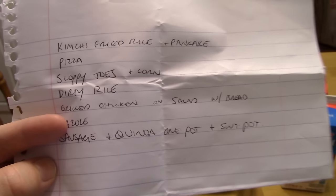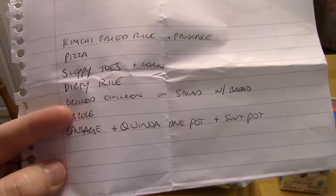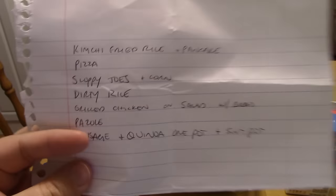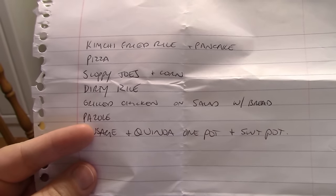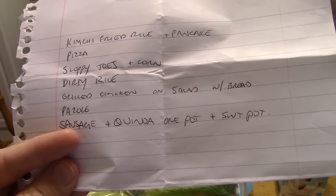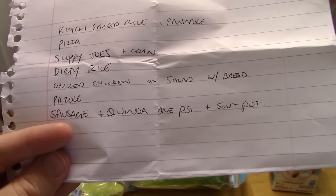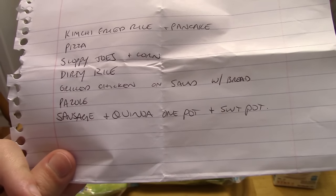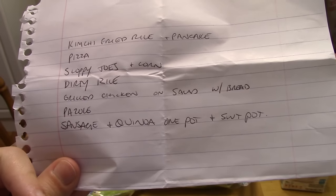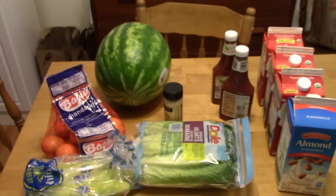Sloppy joes and corn, dirty rice, grilled chicken on salad with bread — so probably just grilled chicken breasts. I'll probably pre-cook those and then just throw them on top of the salad for a quick light meal. Pozole is a Mexican pork and hominy stew, and then sausage quinoa one pot — I saw that on the Whole Foods YouTube channel — and then sweet potatoes. I might do sweet potatoes baked in the crock pot or maybe just steamed, but I thought this dish needed just a little bit something more to round it out.